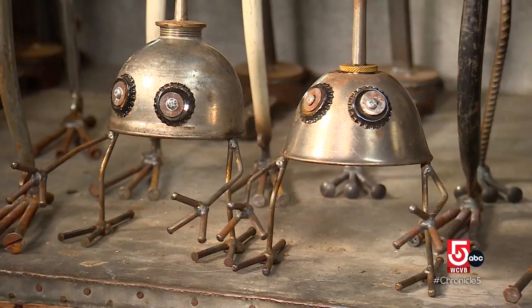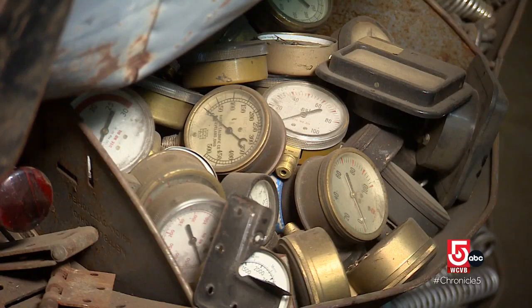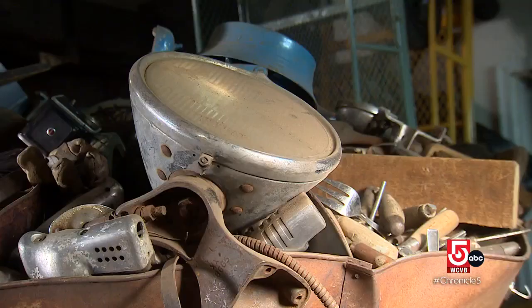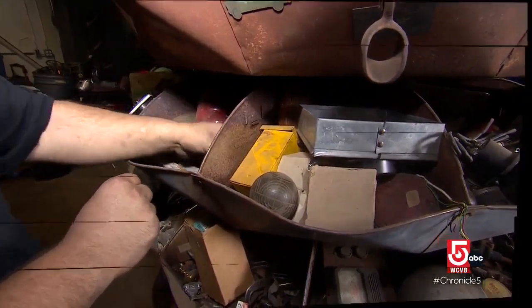I started off with making little oil can guys for fun and then from there it just spiraled. Now he's always on the hunt for bits and pieces that can be combined in surprising and playful ways. Most of this stuff would probably end up in a landfill or in a scrap yard, so at least if I'm rescuing it, it's giving it new life. Buying new material all the time is extremely expensive, so if you can save a little bit here and there on recycled materials, it is huge.